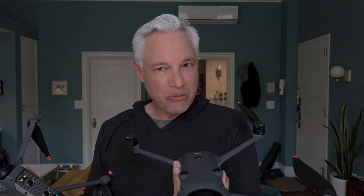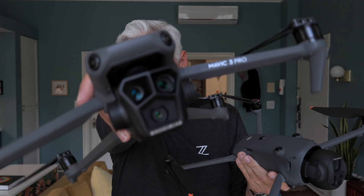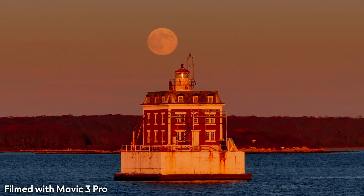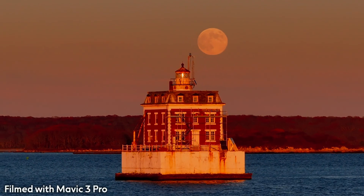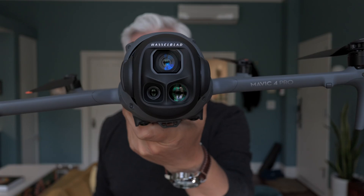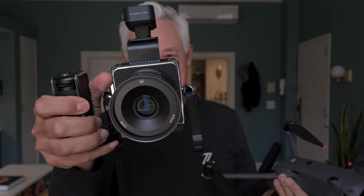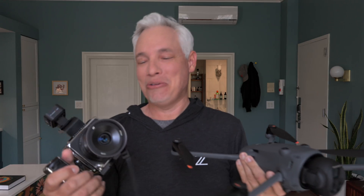I'm going to tell you how it compares to the old Mavic 3 Pro, which has been our trusty drone up until now and the best drone in the world. And I'm going to tell you how the 100 megapixel Hasselblad camera compares to this 100 megapixel Hasselblad camera.